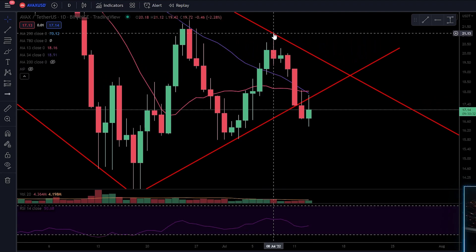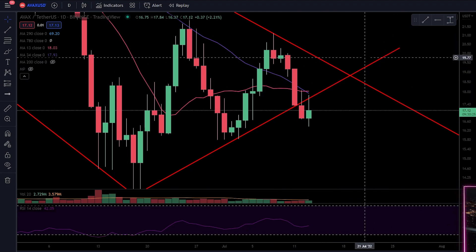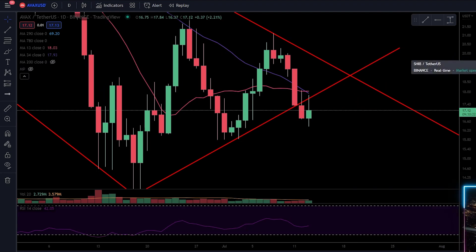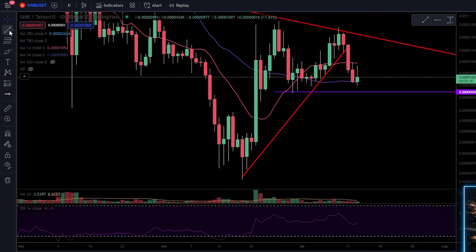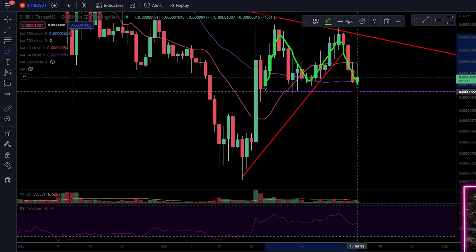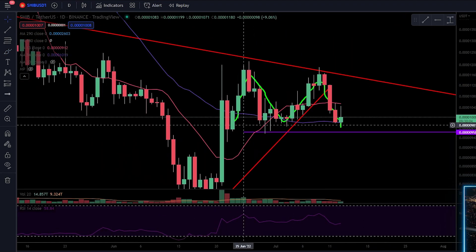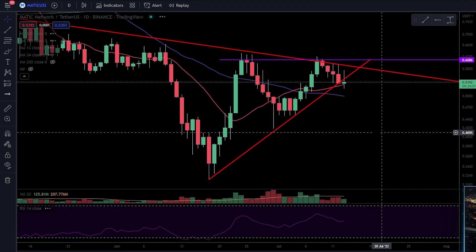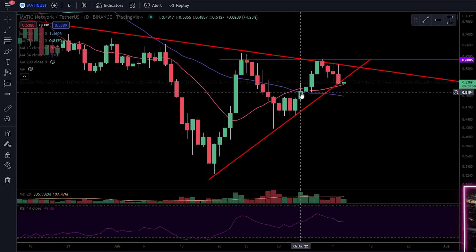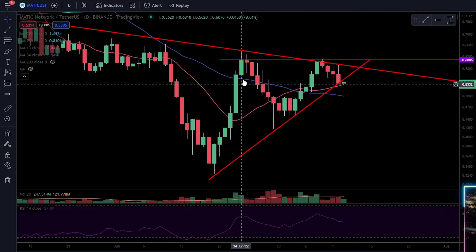I think everything's going to roll over. Things might look green for a little bounce, but ultimately we're going to stall out somewhere and roll over because we're not going to be able to make it all the way back up. We can't get there that quickly. SHIB is forming another M — and these Ms are the bad ones, breaking down. If it breaks below the 34, it's going to look pretty bad. MATIC is also breaking down; it had a bullish cross and a huge run up just like SHIB, but it's making an M as well.